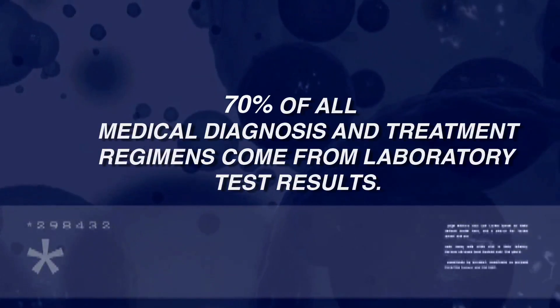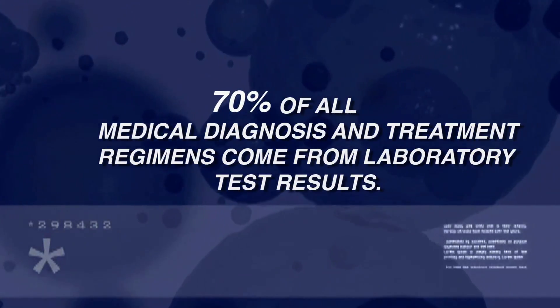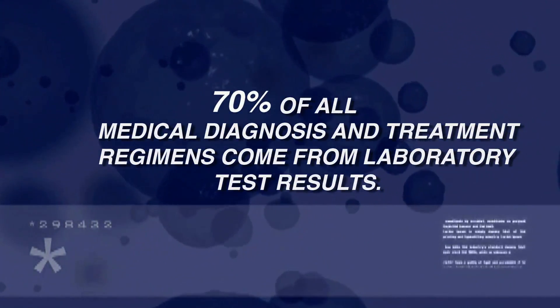It's no exaggeration to say that modern medical practice would grind to a halt without the clinical laboratory. Virtually every human disease has detectable alterations in tissue, blood, or other body fluids. It's the job of the laboratory, through thousands of different laboratory tests, to detect those alterations.